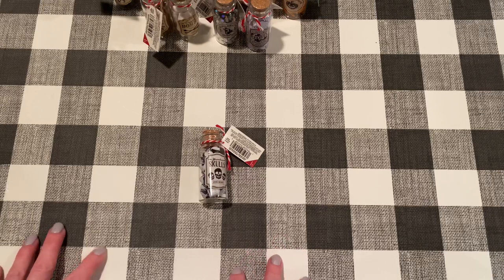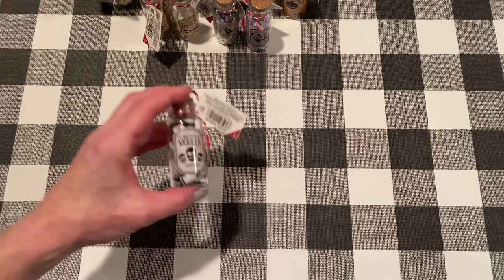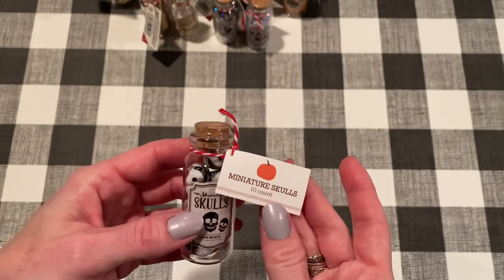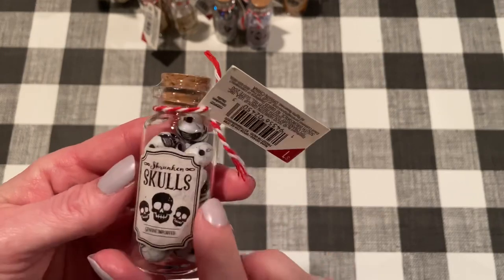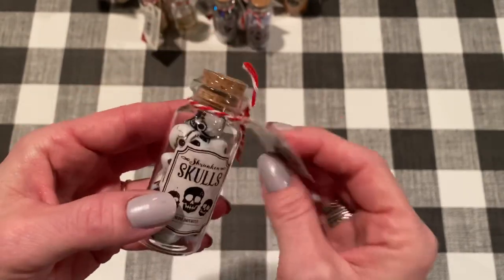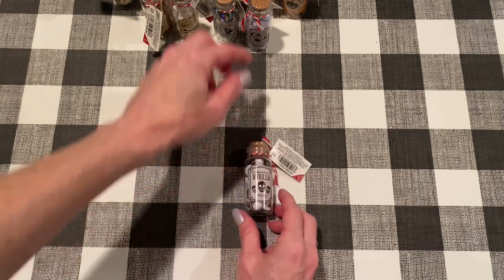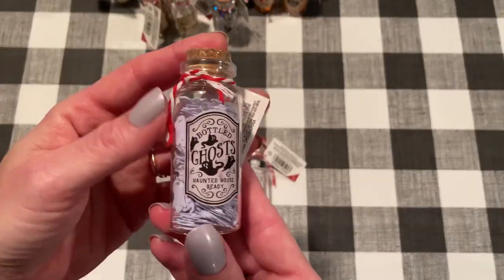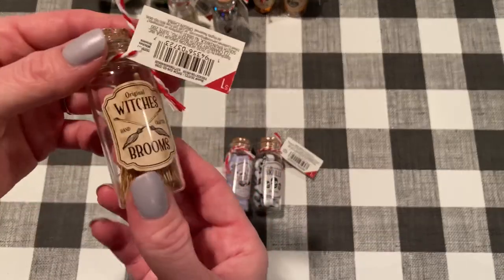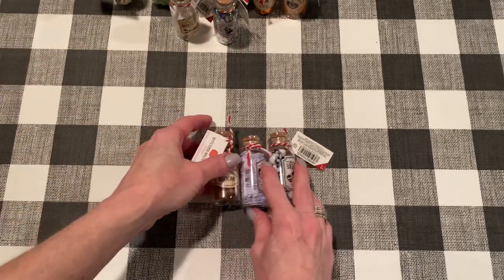At Target, they're getting all their Halloween and fall stuff out in the Bullseye's Playground. I thought these were the cutest things. They have these tiny little glass bottles - they're a dollar each and they're filled with different embellishments. I love that the labels are just so cute. Like this one says Shrunken Skulls, and look, they're like little skulls. You could use these in craft projects, but I thought they'd be great for a Halloween display. These are all a dollar, and I got all the different ones I saw - skulls, ghosts with sequins, and Witch's Brooms, which I think is probably the cutest one.